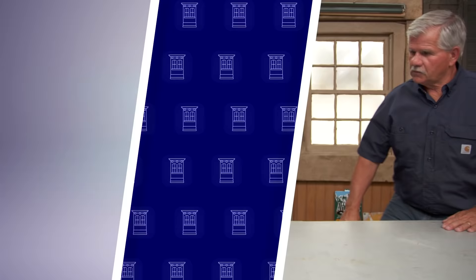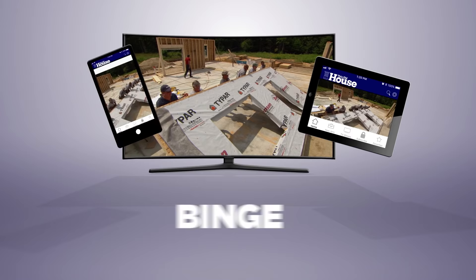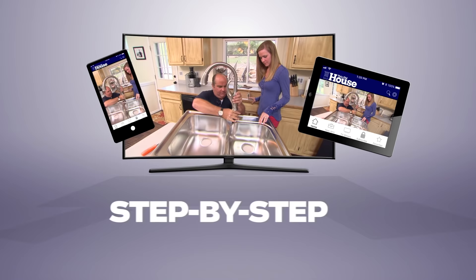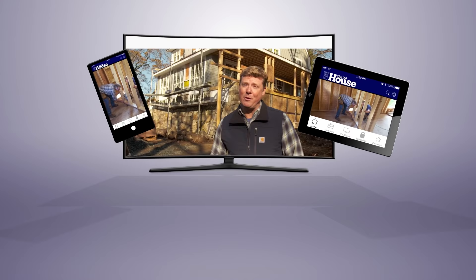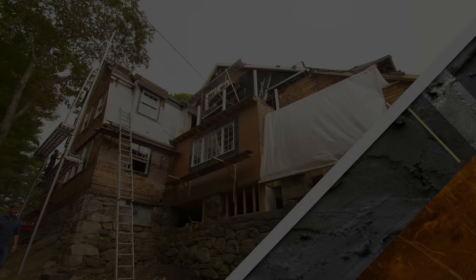You can watch This Old House and Ask This Old House anytime, anywhere. Download our new app to stream full episodes to your tablet, your TV, and your phone. Binge on classic episodes, catch up on recent renovation, and get step-by-step help for projects all around the house. Best of all, it's free. Available on Amazon Fire TV, Roku, Apple TV, iOS, and Android devices.